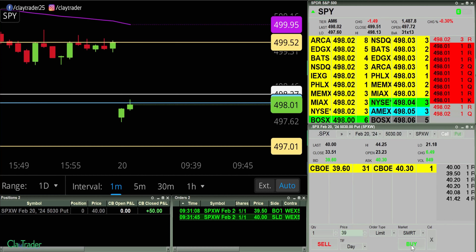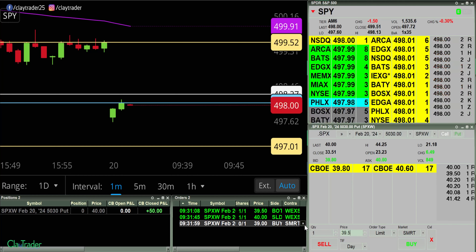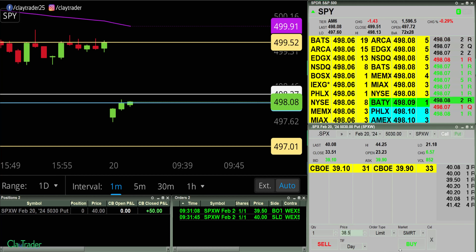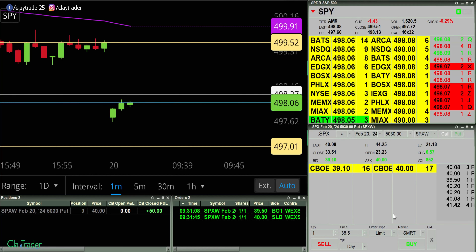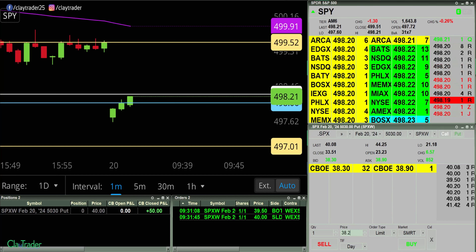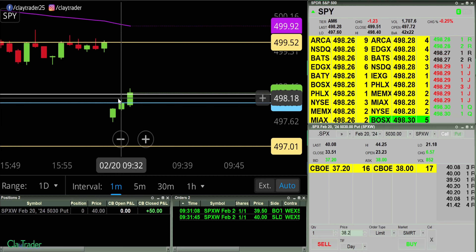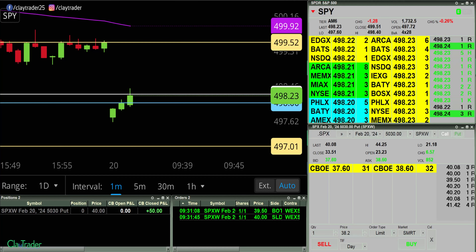Let's now try 39. Let's try 38.50 instead. Let me double check — yeah, I like that. 38.20. I'm glad I hesitated. A lot of strength right now, so I'm gonna let this thing potentially chill out a little bit. Starting off with the $50 move — I'll take that and I will pause and keep an eye on things.